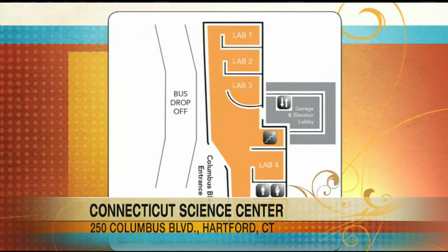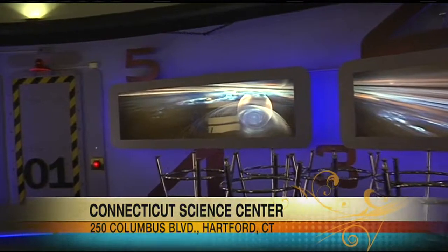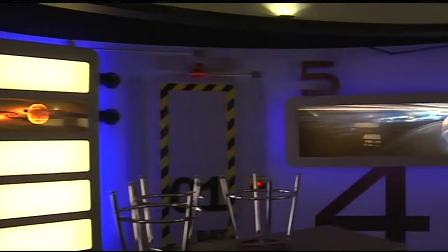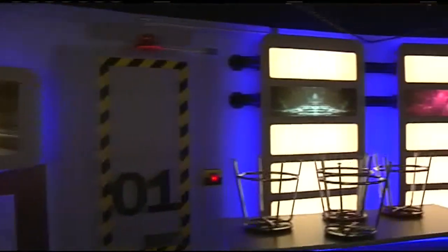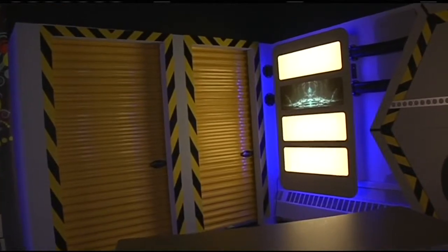We're starting our tour not on the main floor but near the garage in a new room, and Tracy from the science center told us what happens in this room. We're standing inside the brand new Discovery Space Lab. It's one of five learning labs here at the science center. We use these for schools, and they can come in and do programs as part of their field trip, but the nice thing is as part of the general public you can come in and experience these labs as well.